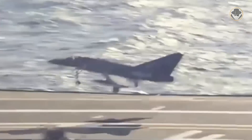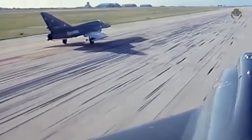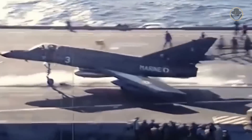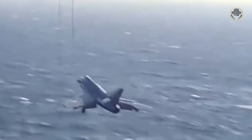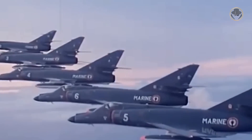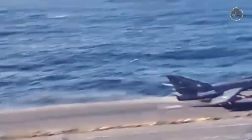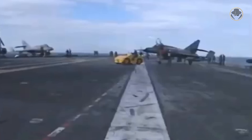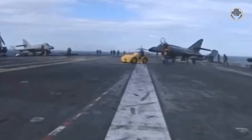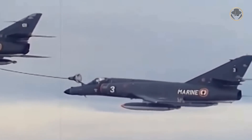The Super Etendard had a similar size and performance compared to its predecessor. It had an empty weight of 6,500kg and a maximum take-off weight of 12,000kg. The new 49kN Snecma ATAR 8K50 turbojet engine gave the aircraft a top speed of 1,205km/h. Unlike the Etendard 4M, the Super Etendard had two additional pylons under the fuselage and could carry 2,100kg of ordnance. It had the Agave radar, and its onboard UAT-40 central computer managed most mission-critical systems, integrating navigational data, radar information and display, and weapons targeting and controls.